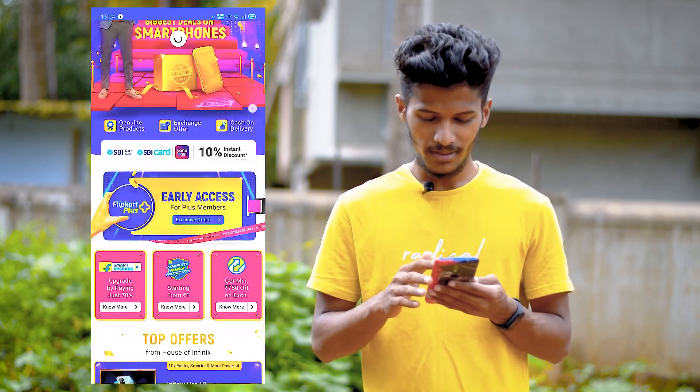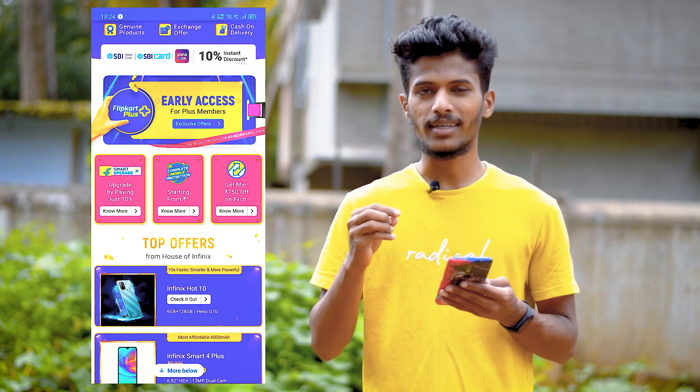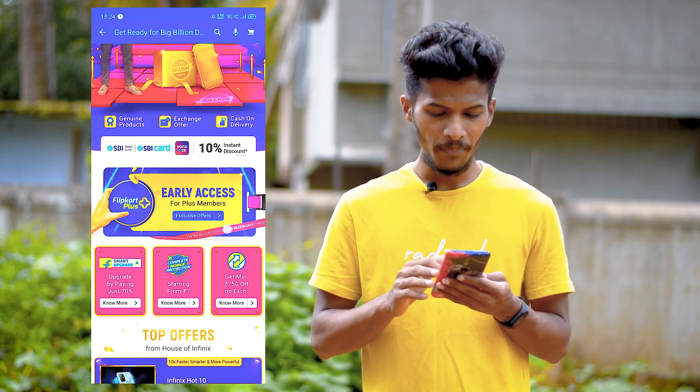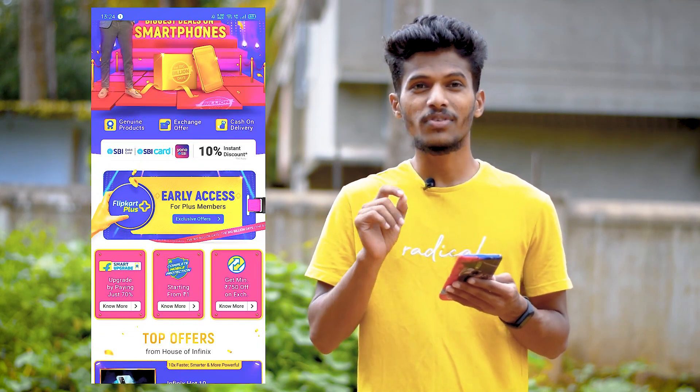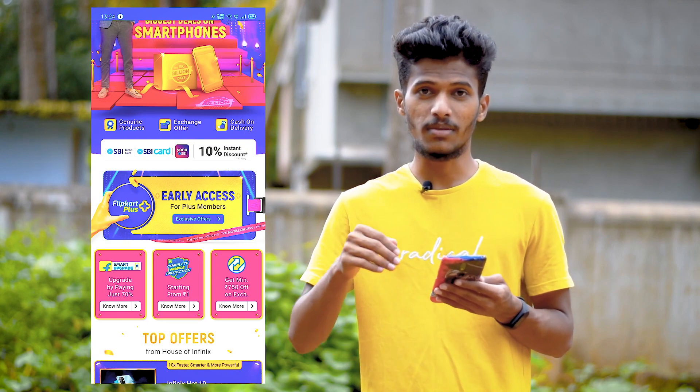If you have a phone to exchange, only 1,000 people will get this. So if you buy with a card, you will get a discount — 10% off with your card. And if you get a good deal on this phone, you will get a great deal overall.